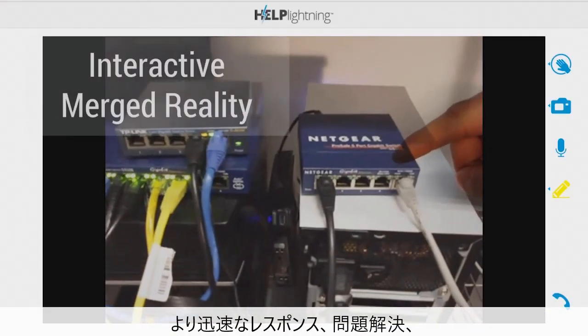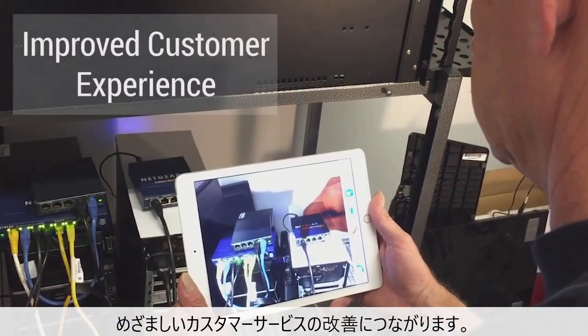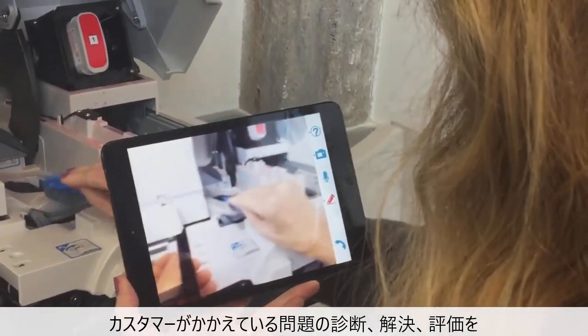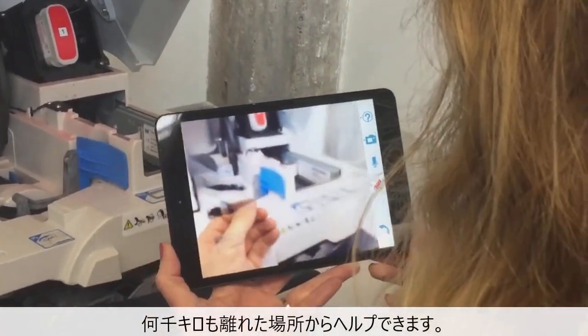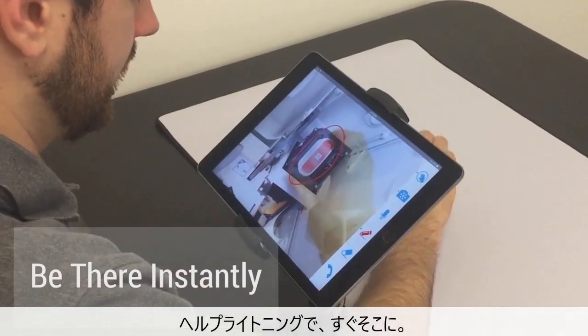Through virtual interactive presence, you can provide quicker response times and problem resolution, dramatically improving customer satisfaction. Remote experts can instantly diagnose, solve, and validate customer care issues, even from thousands of miles away. With Help Lightning, you can be there instantly.